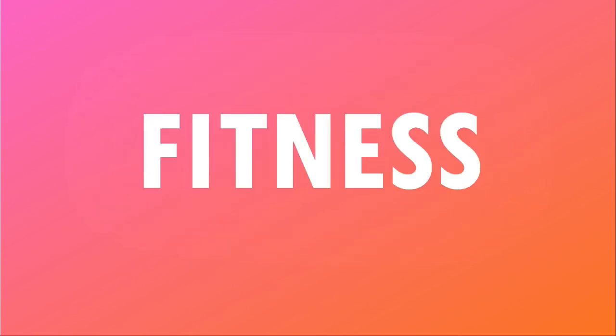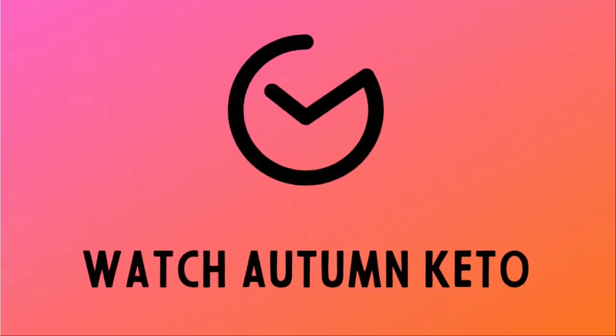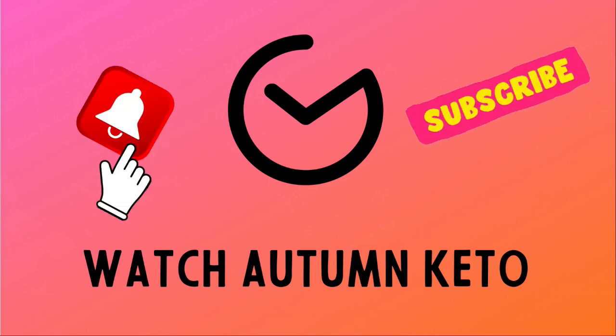We're unboxing the February 2023 Keto Crate right after this. Hey guys, welcome to the February 2023 edition of the Keto Crate unboxing. You can click the link in the description box below to get a discount on your very first Keto Crate, or stick around to the very end to see how you could win your very own Keto Crate.